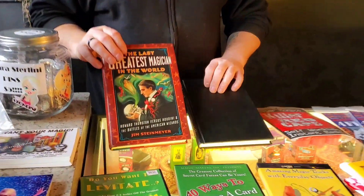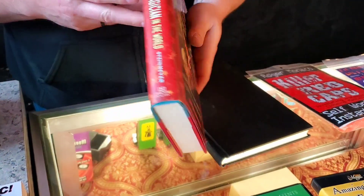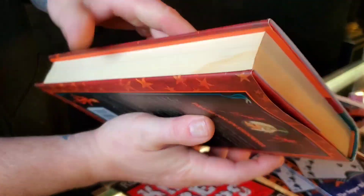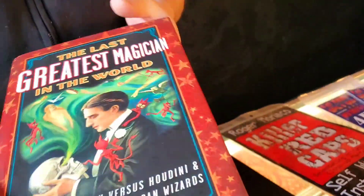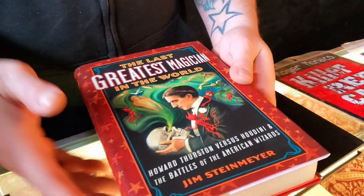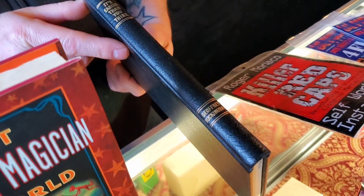Two different hardback books today. The first one is Jim Steinmeyer's 'The Last Greatest Magician in the World.' This is an excellent book. I just noticed it has a little bit of damage — it's discolored but none of the pages are stuck. This book is ten bucks, good copy other than that, and in excellent reading condition.